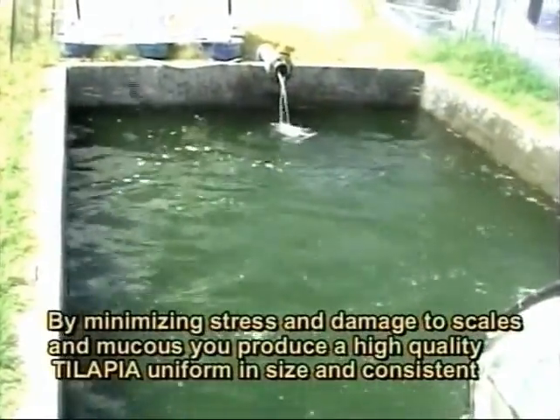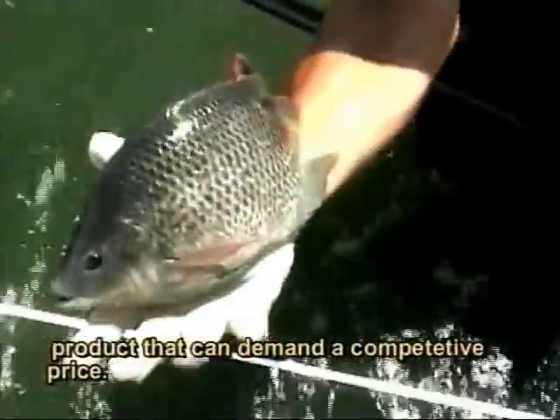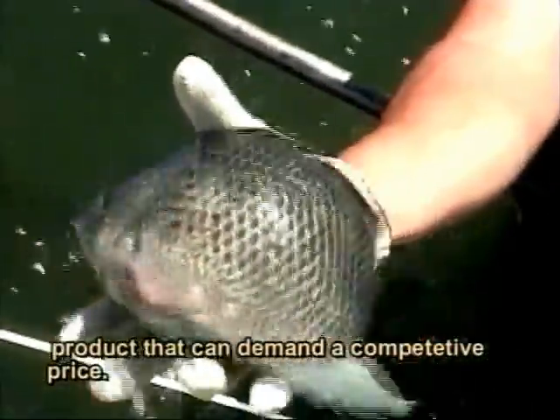By minimizing stress and damage to scales and mucus, it produces high-quality tilapia of a uniform size and a consistent product that can command a competitive price.